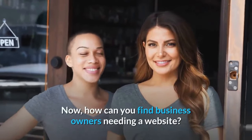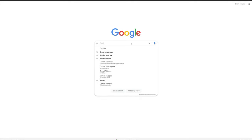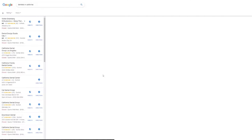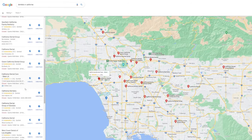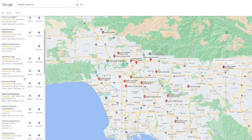How can you find business owners who need a website? You can search in Google by typing the niche plus the specific location — for example, 'Dentists in California.' Google will bring up all dentists in that area. You can check if they have a website listed or not, and offer your services to those who don't. For those who already have a website, you can still check if it's lacking and offer a Funnel Club template. You can message them directly or email them if their contact information is available.